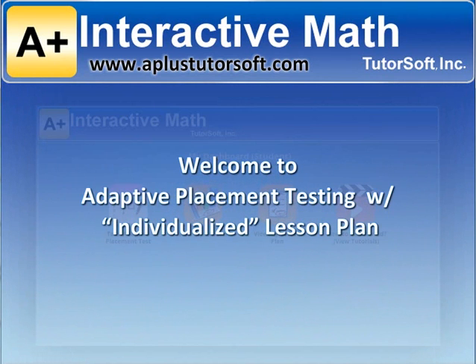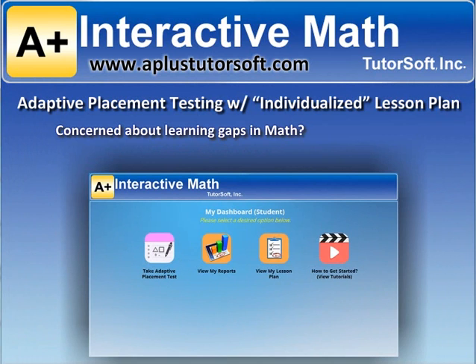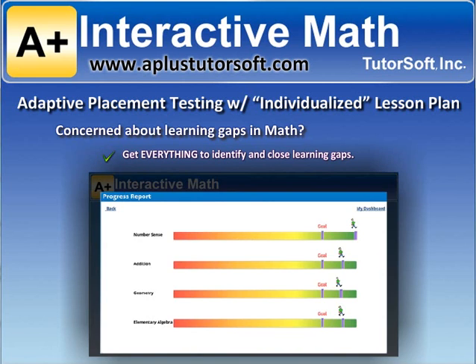Welcome to Adaptive Placement Testing with Individualized Lesson Plan. Are you concerned that your students may have learning gaps in math? Identify and close learning gaps in math with one simple tool. Look no further — you will get everything you need to identify and close learning gaps.